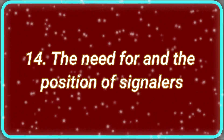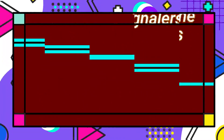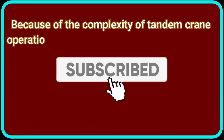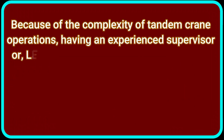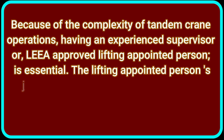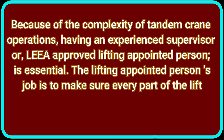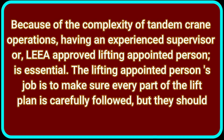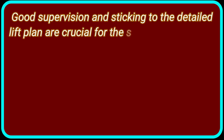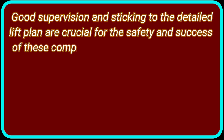Number 14: The Need for and the Position of Signallers. Because of the complexity of tandem crane operations, having an experienced supervisor or a legally approved lifting appointed person is essential. The lifting appointed person's job is to make sure every part of the lift plan is carefully followed, but they should not operate the cranes themselves. Good supervision and sticking to the detailed lift plan are crucial for the safety and success of these complicated crane operations.